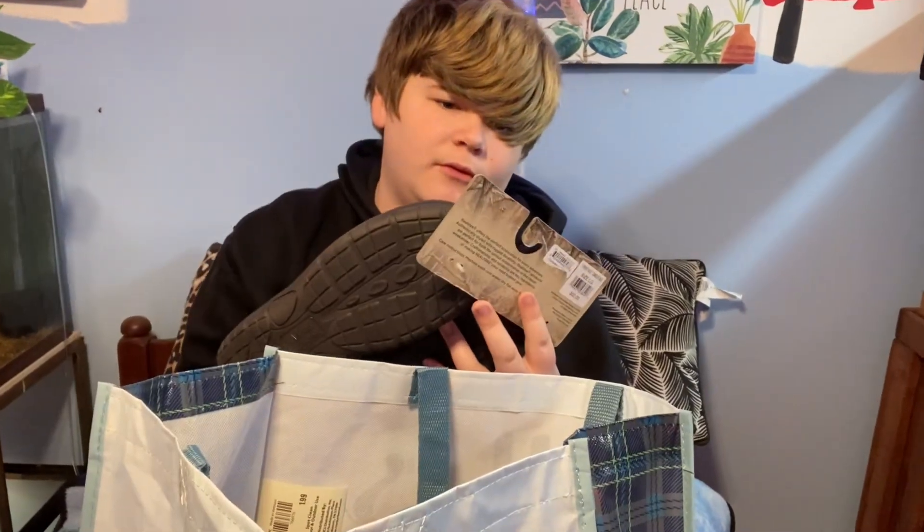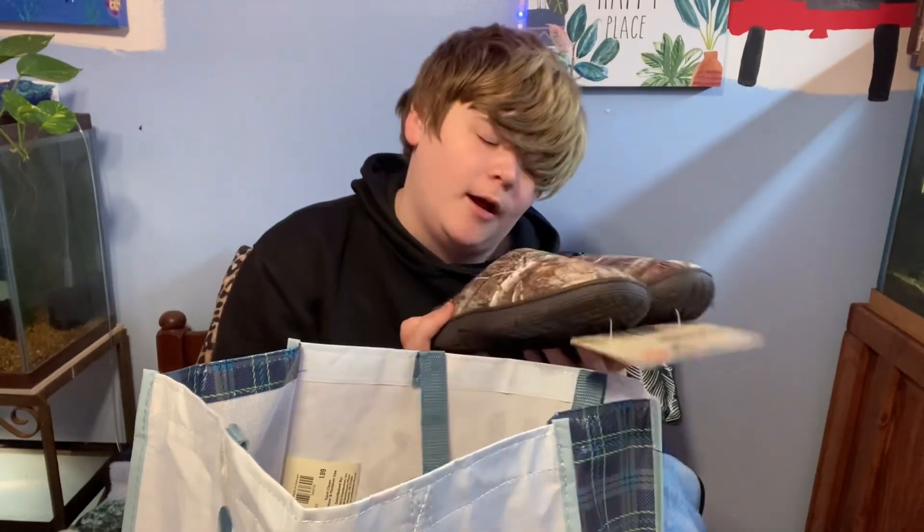I got some slippers. I hate the pattern, let me just be honest — I'm grateful for the slippers, but I hate camo patterns, I hate them. You guys know I'm an emo person. But yeah, they're very comfy.